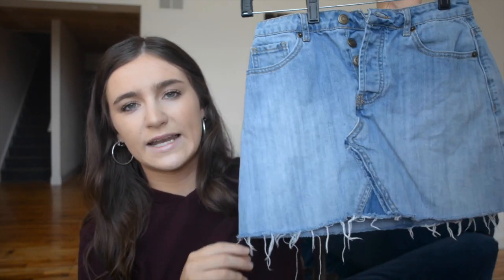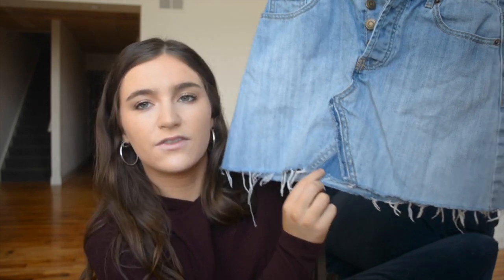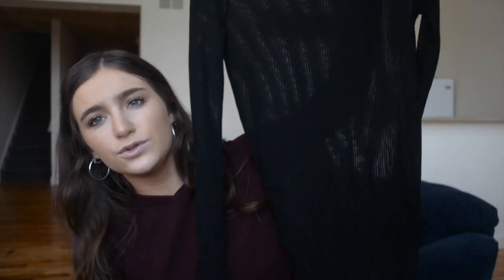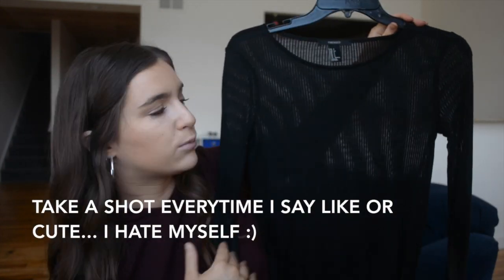This denim skirt — denim skirts have been really popular lately especially around college towns and going out. They're really easy to throw on. It just has this really cool patching design at the front and it's kind of distressed. Next is this see-through long sleeve bodysuit. I'm thinking I could pair this one, because it is see-through, with like a black lace bralette underneath.